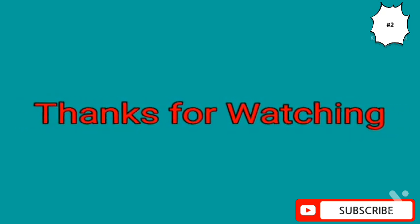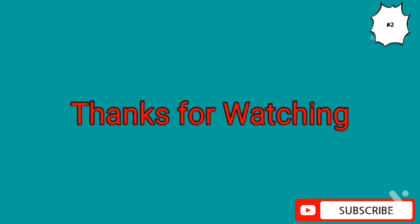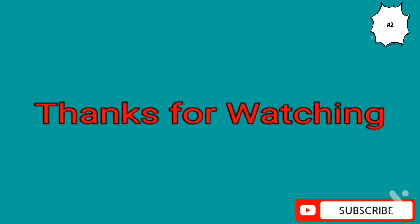So that was all about the Pre-Operational Stage. Please subscribe to my channel and press the bell icon in order to receive notifications of the remaining videos as well.